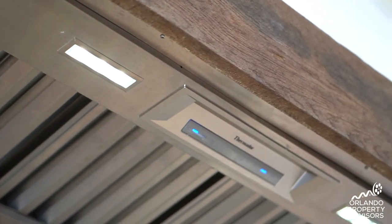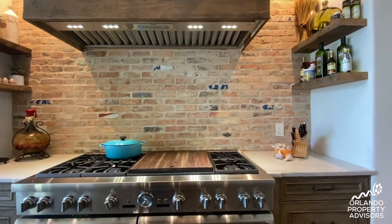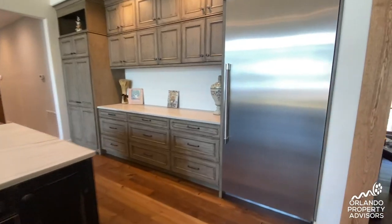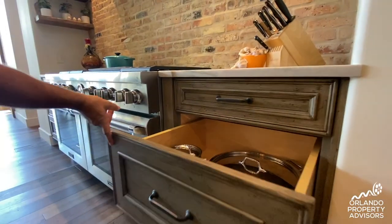The appliances are all Thermador. You can see a 60-inch range, which is just an awesome centerpiece of this kitchen — eight burners, a griddle, and two ovens. There's also a 36-inch all-refrigerator in the kitchen and a 36-inch all-freezer in the pantry. The custom hood behind me has a full liner blower inside.